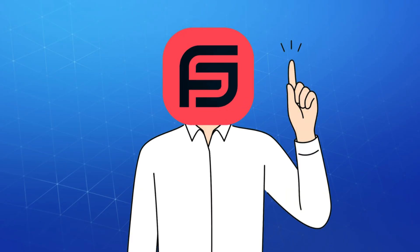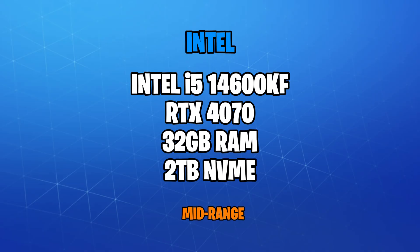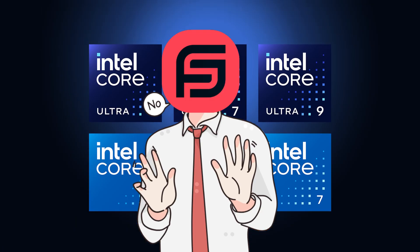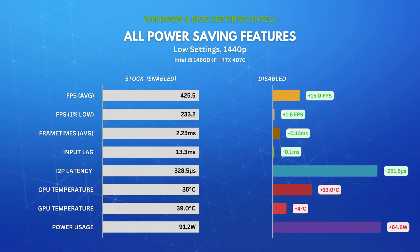I ran these tests on an Intel machine running a 14600K and an RTX 4070 — I don't want to leave my Intel homies in the dust. The problem is, we still saw very similar results to our AMD Ryzen machine, but this time we had a larger interrupt to process latency decrease and up to a whopping 70% power draw increase. My wallet is definitely not going to like this.